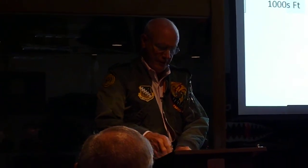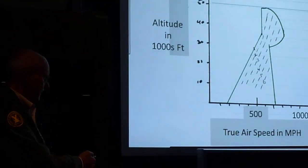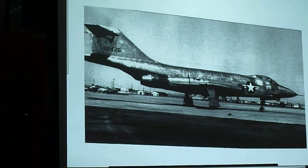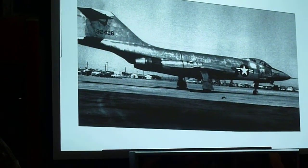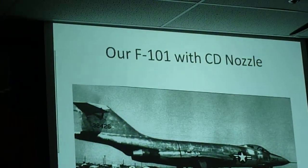The only real problem with the F101 was an aerodynamic problem called a pitch-up. Pitch-up was a real problem — they were losing quite a few aircraft with this thing called pitch-up.